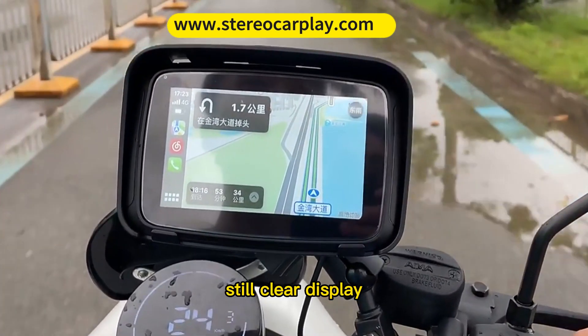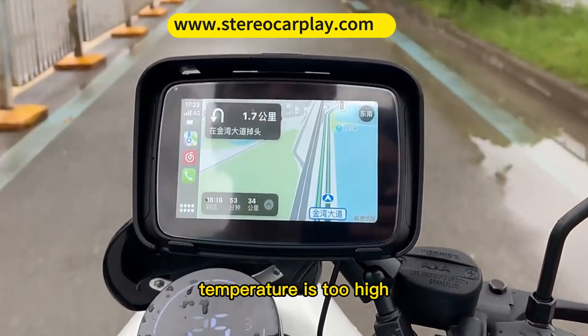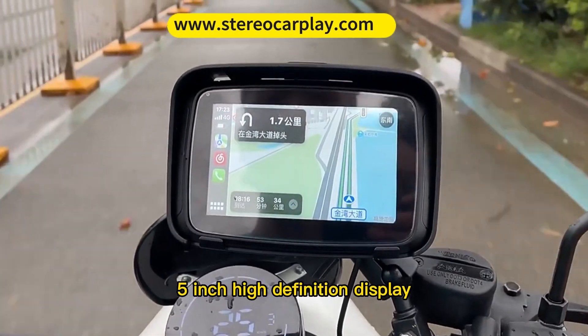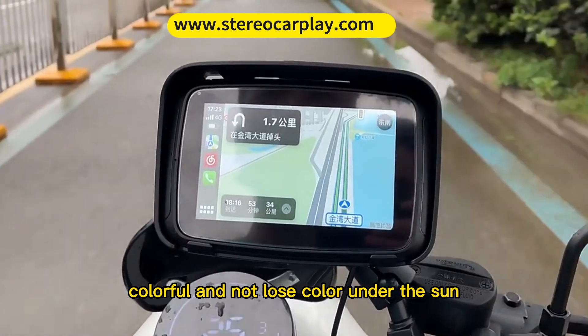Outdoor sunlight — still clear display. No longer need to worry about navigation phone temperature being too high or power consumption being too fast. 5-inch high-definition display with peak brightness of up to 1000 nits — colorful and does not lose color under the sun.